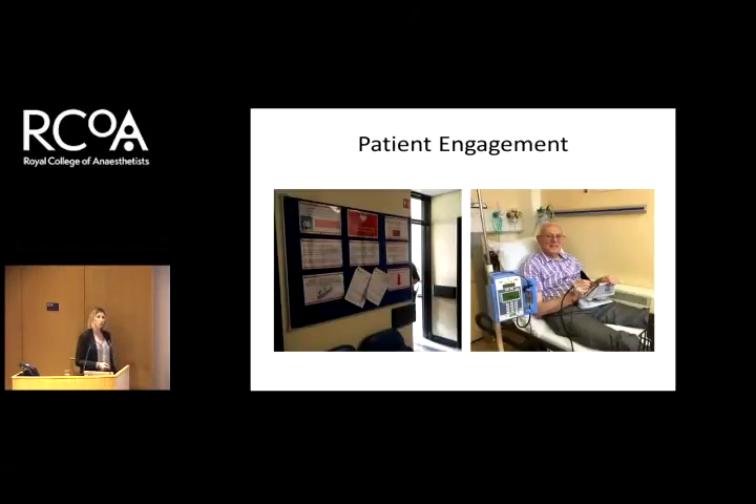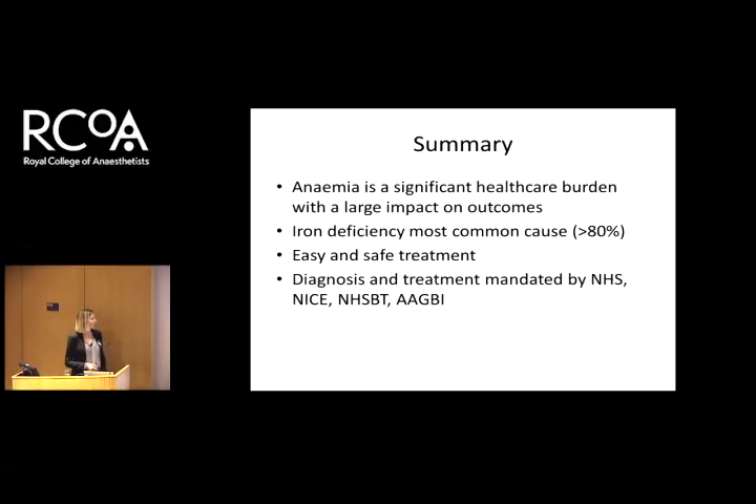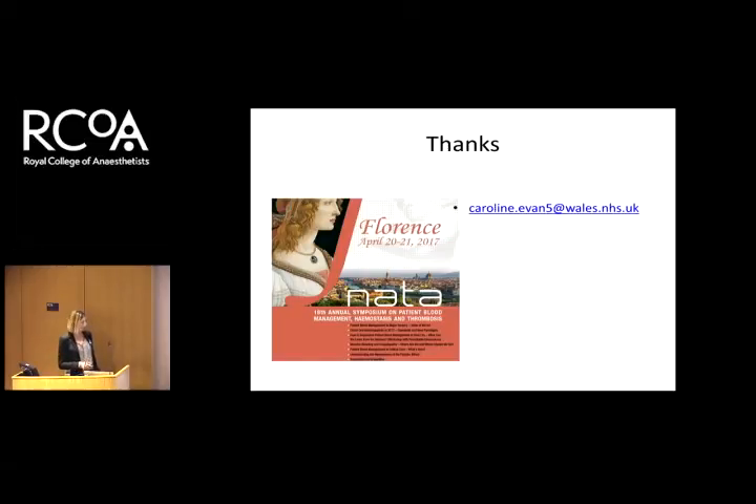Probably the most important thing is to get patients engaged. At the moment, we have a storyboard outside the surgeon's consulting room showing why iron is important, why anemia is important, and the hazards of transfusion. So when we call patients in for intravenous iron, they really want to come in — and they get a sandwich and a cup of tea. In summary: anemia is a significant healthcare burden with a large impact on outcomes; iron deficiency is the common cause; it's a pretty easy and safe treatment; and diagnosis and treatment are mandated by these guidelines, so we should be implementing it in our hospitals. If you're really interested, attend the relevant meeting — they talk a lot about management strategies for anemia, and that's where much of my information comes from.